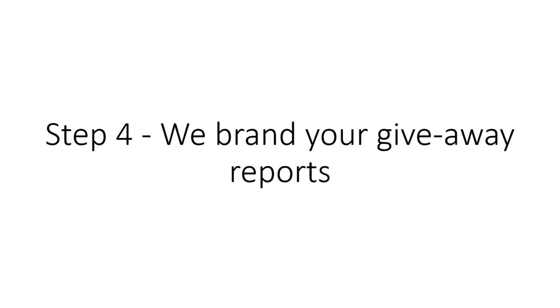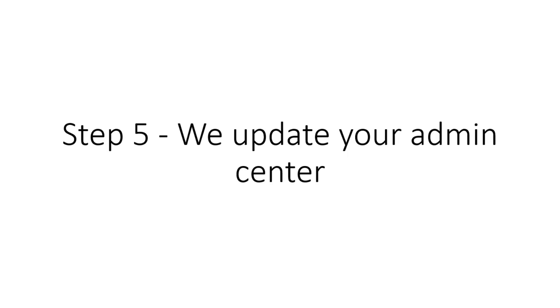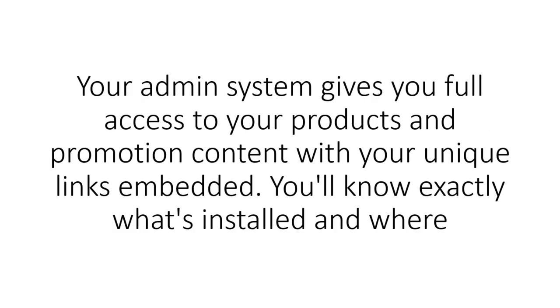Step 4: We brand your giveaway reports. We embed your affiliate IDs into every one of your giveaway reports, so you can earn up to $177 per subscriber as you build your list.